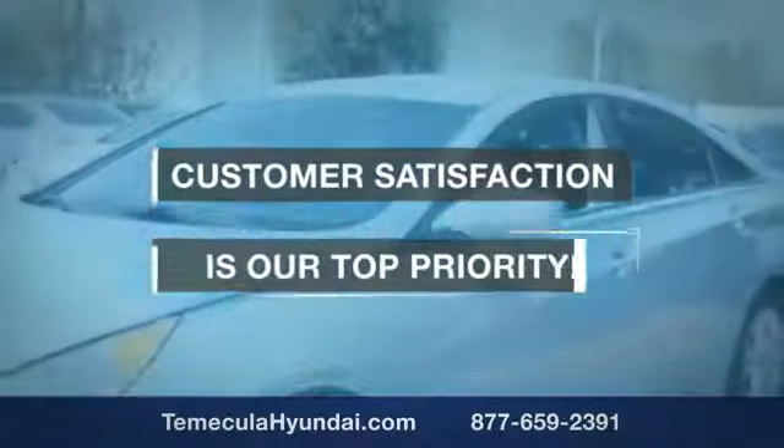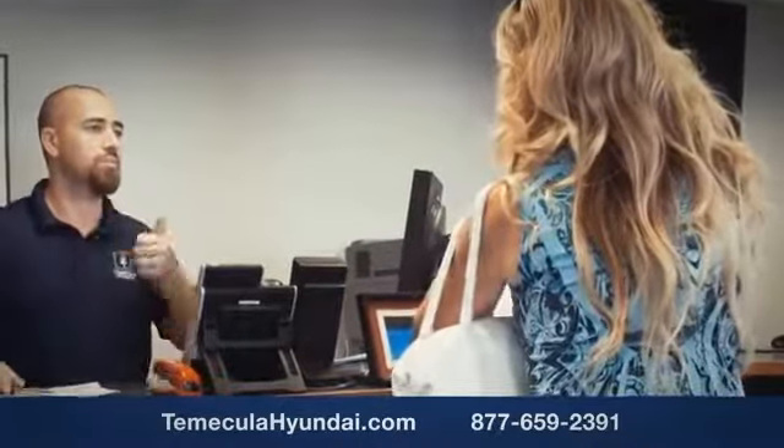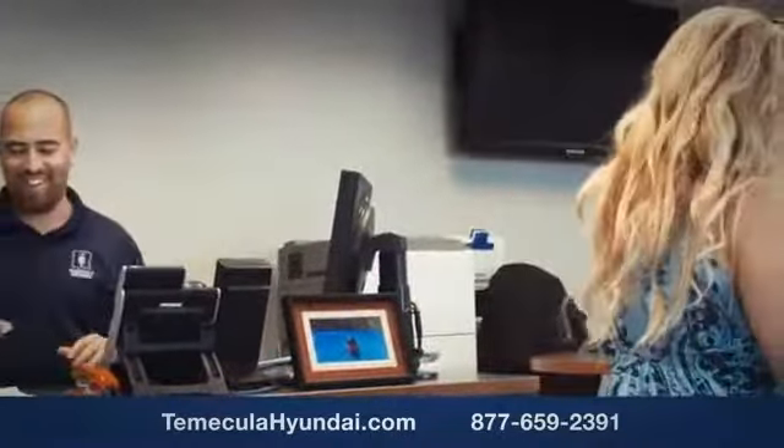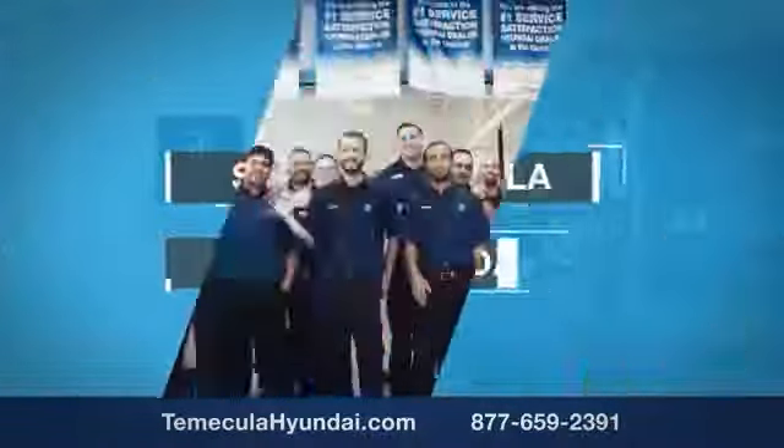We want you to know that customer satisfaction is our top priority. You want to work with a team that has integrity and passion — people you can trust. Shop Temecula Hyundai today.